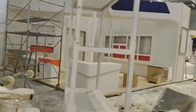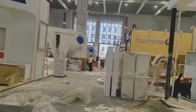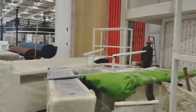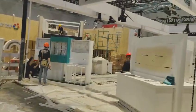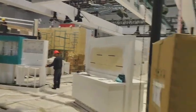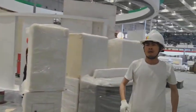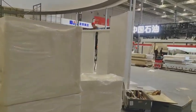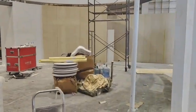Hi everyone, I'm on the spot of China Plus booth construction and the hall number is 6.2 — it's the second level. You can just follow my camera and we are going to check out. This is the second day of construction, totally two more days ahead for the construction. This one is pretty simple.